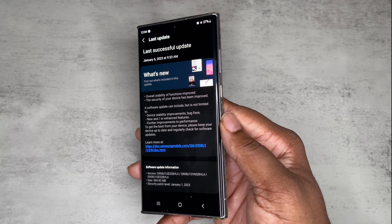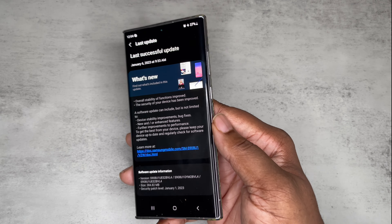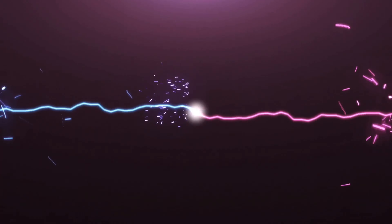I want to see your overall experience a year later with Android 13 on the S22 Ultra. This is your man BG Tech Life — thanks for watching. If you're not subscribed, get subscribed. Follow me on Instagram and Twitter at BG underscore Tech Life. I'm out, peace.